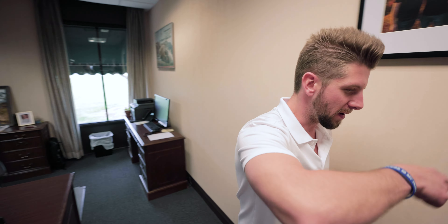Hey guys, Brandon Prokopec here with Great Western in Statesville. I wanted to give you the ultimate dealership tour. If you would, follow me.